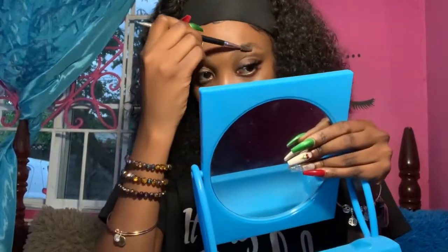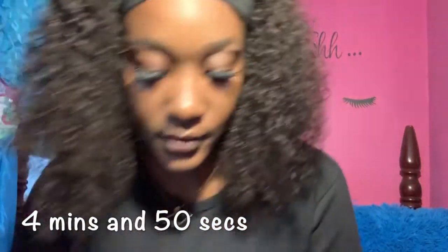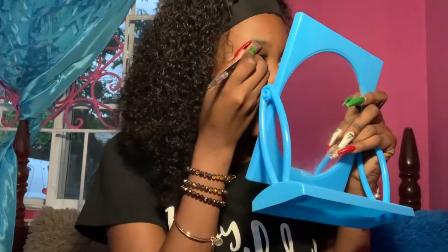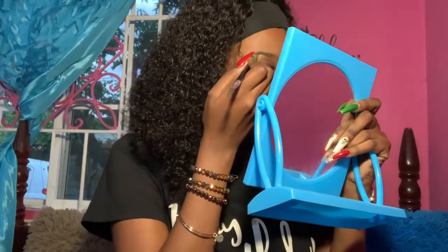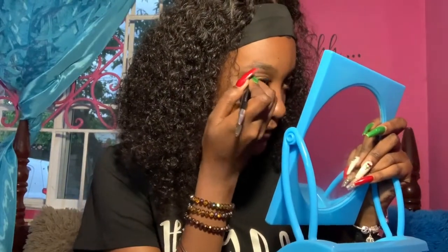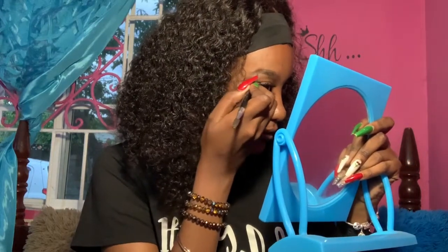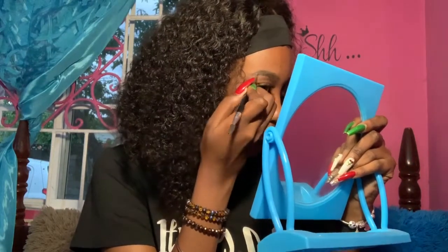I'm just brushing my eyebrows in. Four minutes and 50 seconds have gone by so far. I normally take like 10 minutes to do my eyebrows on a regular, so I don't know if this challenge is gonna work, because now I have to do my entire face in five minutes.